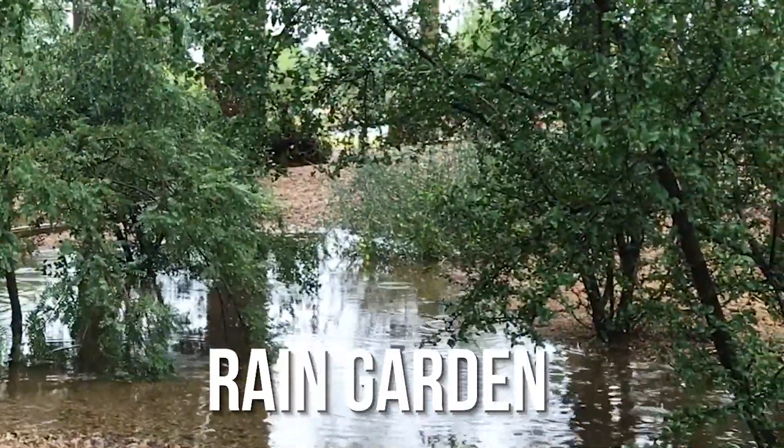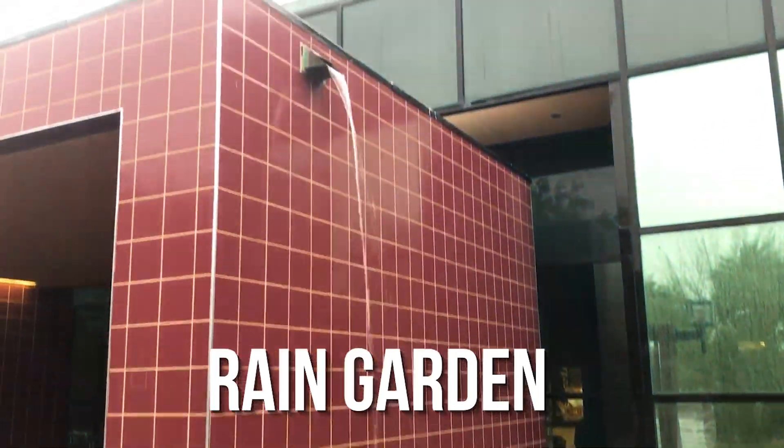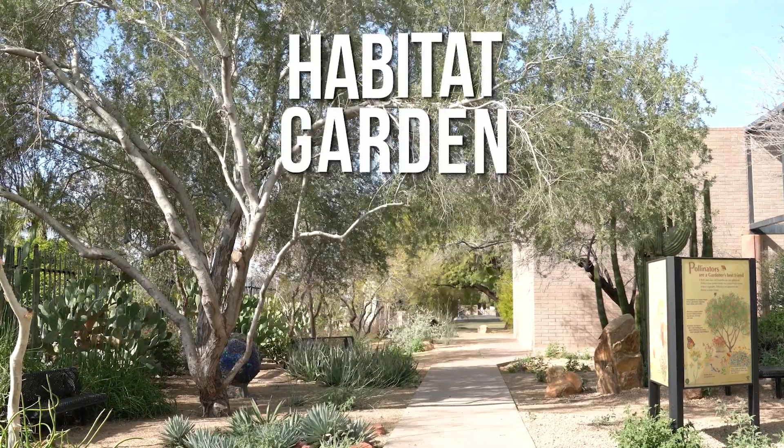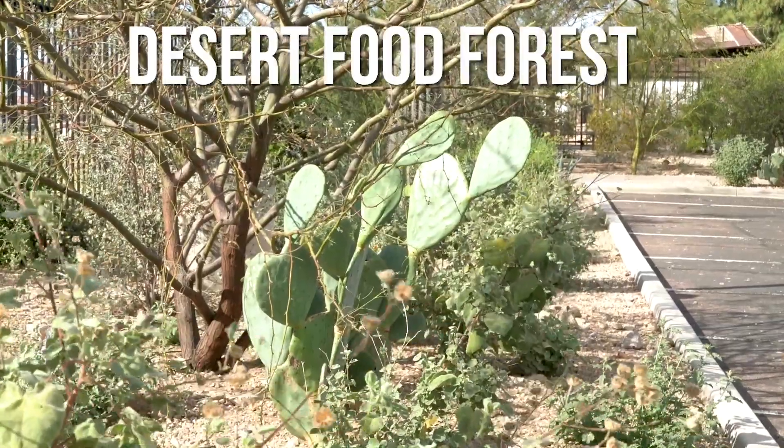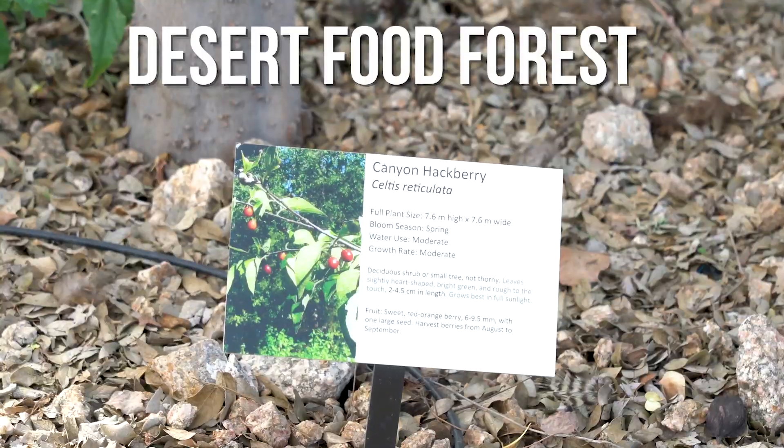The rain garden uses water collected from the library roof to feed its plants, while the habitat garden is all about providing shelter and shade for garden visitors. In the desert food forest, you'll see edible trees, shrubs, and succulents.